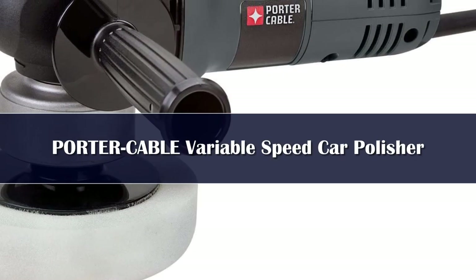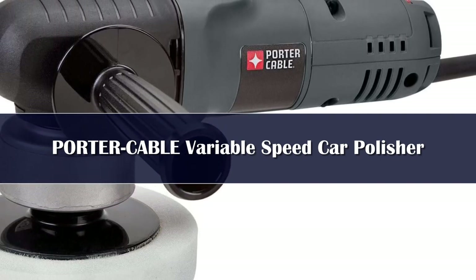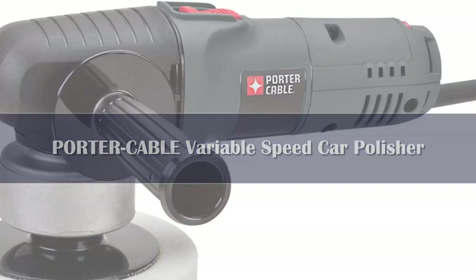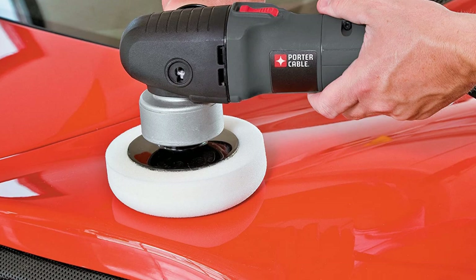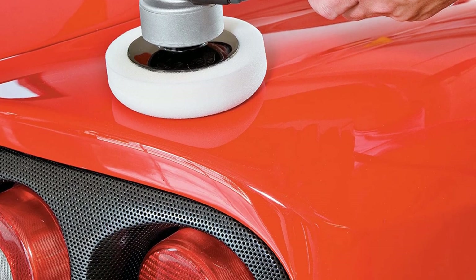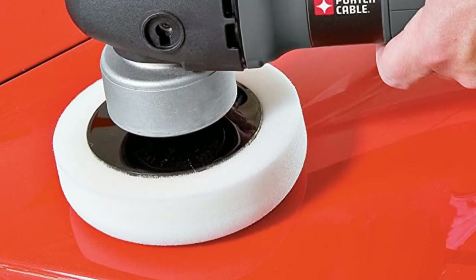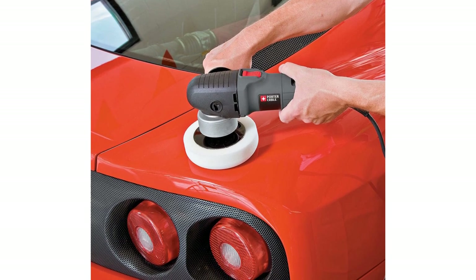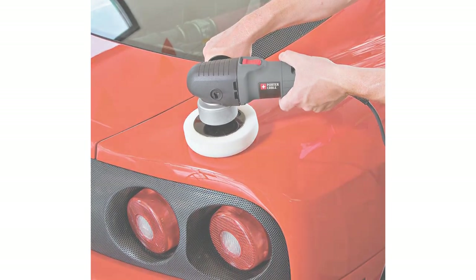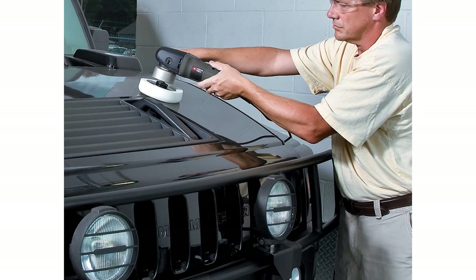Number 5: The Porter Cable Variable Speed Polisher might be compact and lightweight, but it's powerful and effective when it comes to polishing and buffing vehicle exteriors. The tool weighs just 5.5 pounds and features a 4.5-amp motor, uses a 6-inch polishing pad, and measures 11.5 x 10.5 x 6 inches in total size. This random orbital swirl-free car buffer and polisher features an electronic variable speed dial that lets you choose your power, delivering a range of 2,500 to 6,800 revolutions per minute.